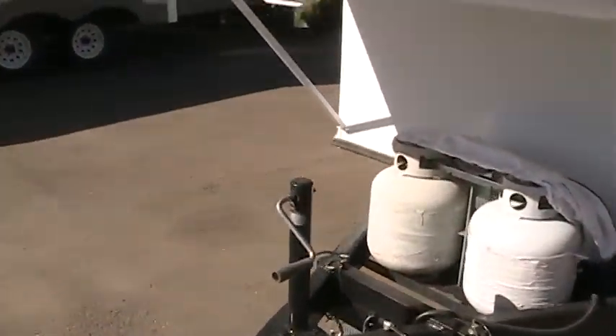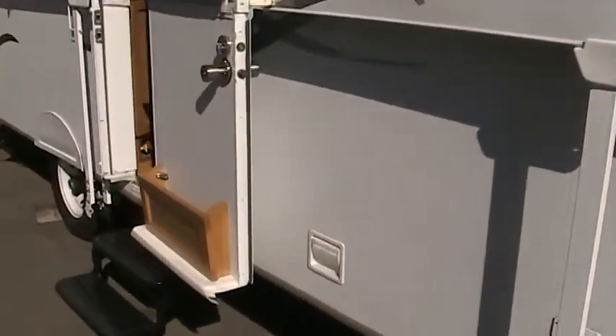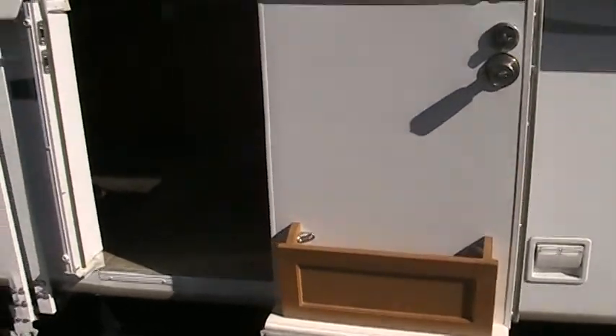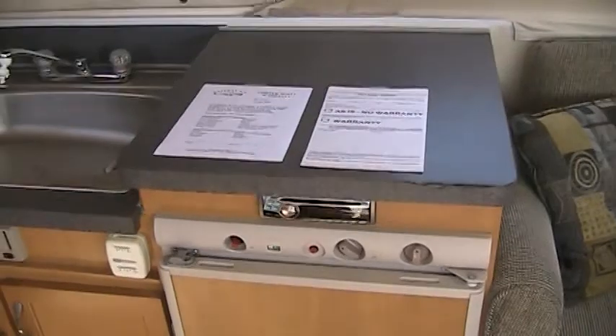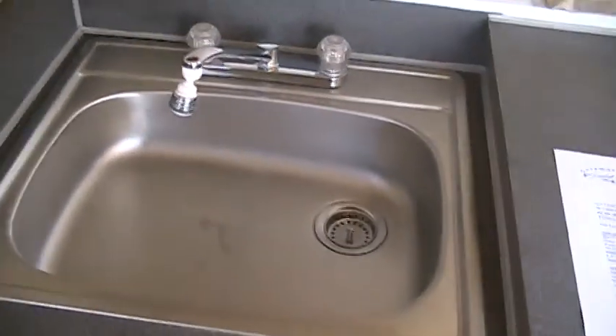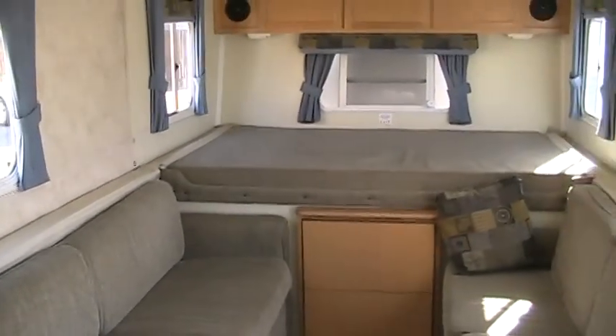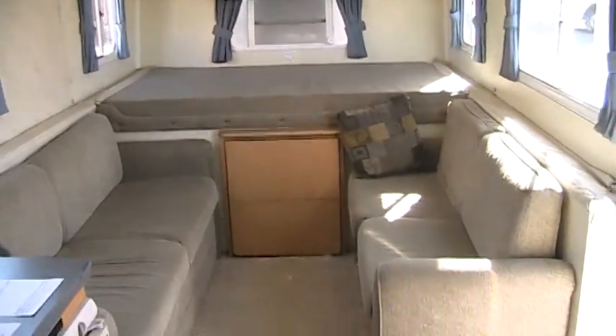We'll go ahead and move to the inside. First thing when you walk in, you'll notice your countertop space with your large steel basin sink and overhead cabinet space. I'll rotate around this way just to give you a view of the floor plan.